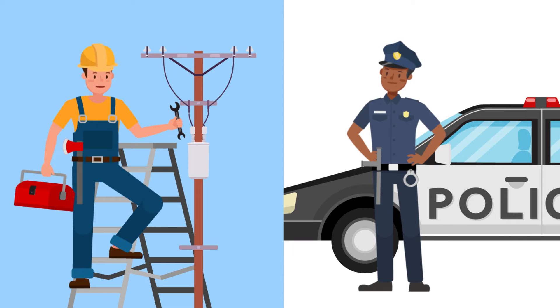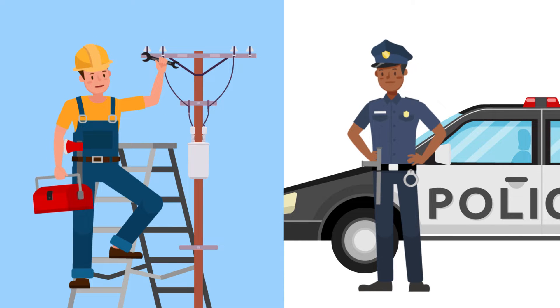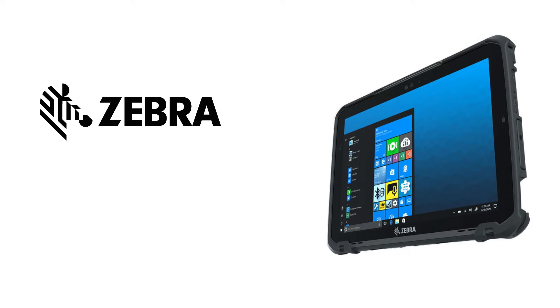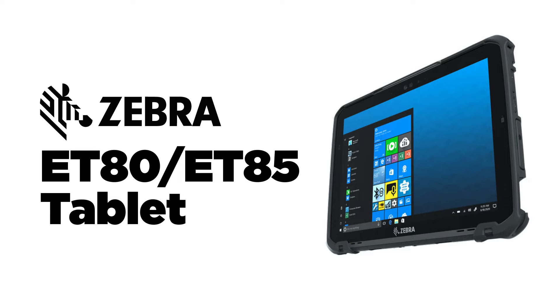First responders are always working under pressure, so equipping them with the best tools to get their jobs done correctly is essential. Introducing the Zebra ET80, ET85 tablet,